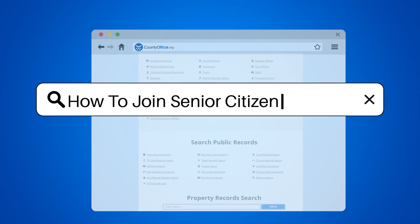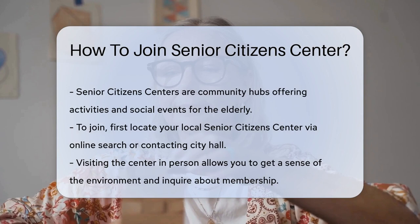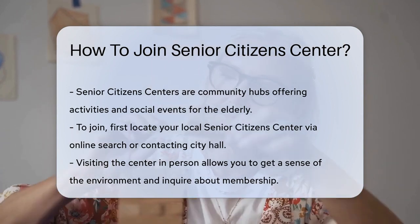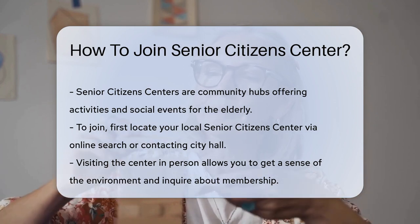How to join a Senior Citizen Center. Senior Citizen Centers are vibrant hubs for the older crowd. They offer activities, social events, and resources. Let's explore how to join one of these fantastic centers.